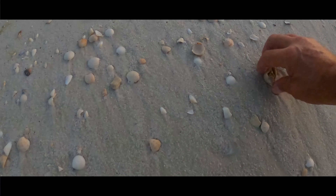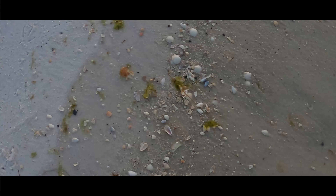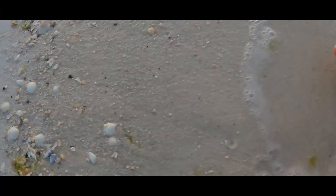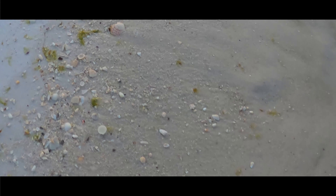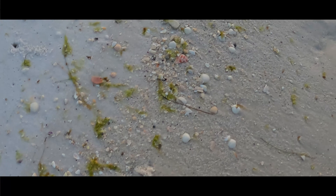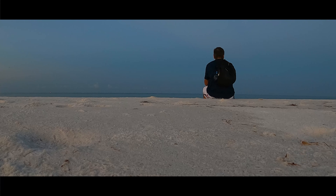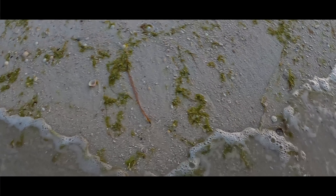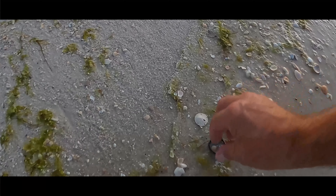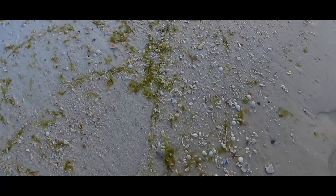Oh, look at that. So close. Rinse that one off right away. First cackle of the day. Another scallop. Sandala make it holla. Sweet.